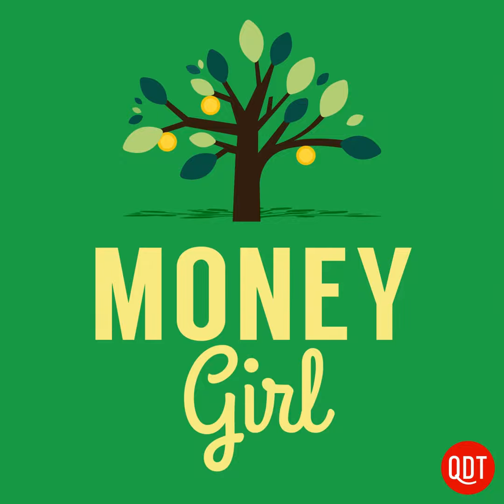Visit the Money Girl section at quickanddirtytips.com for links to the information mentioned in this show, additional resources, all my contact information, links to my Facebook and Twitter pages, and lots more. I'm glad you're listening. Cha-ching! That's all for now. Courtesy of Money Girl, your guide to a richer life.